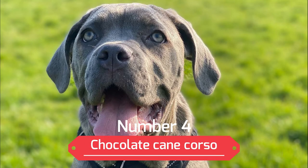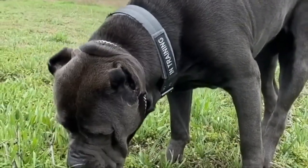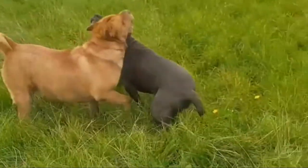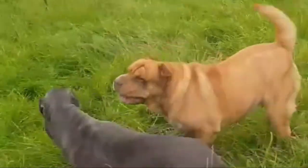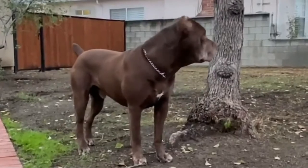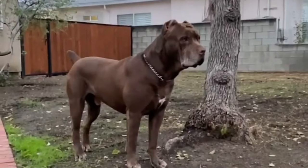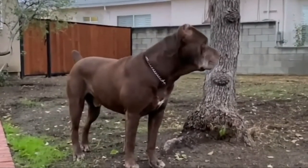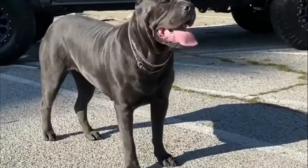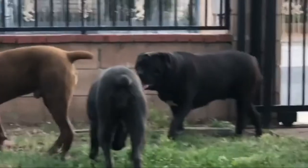Number 4: Chocolate Cane Corso. As attractive as these chocolate or liver-colored Cane Corsos are, they're not acceptable as far as the kennel organizations are concerned. They may resemble the AKC-approved Red Cane Corso, but the lack of pigmentation in their noses and the skin around their eyes give the game away. Some believe these rare Cane Corsos are less healthy than Corsos of other colors because they've been bred specifically for their unusual coloring rather than for health or temperament. Non-standard colorations do occur, however, and aren't necessarily indicative of cross-breeding. Having said that, you shouldn't pay more for a chocolate or liver Corso than you would for any other color.